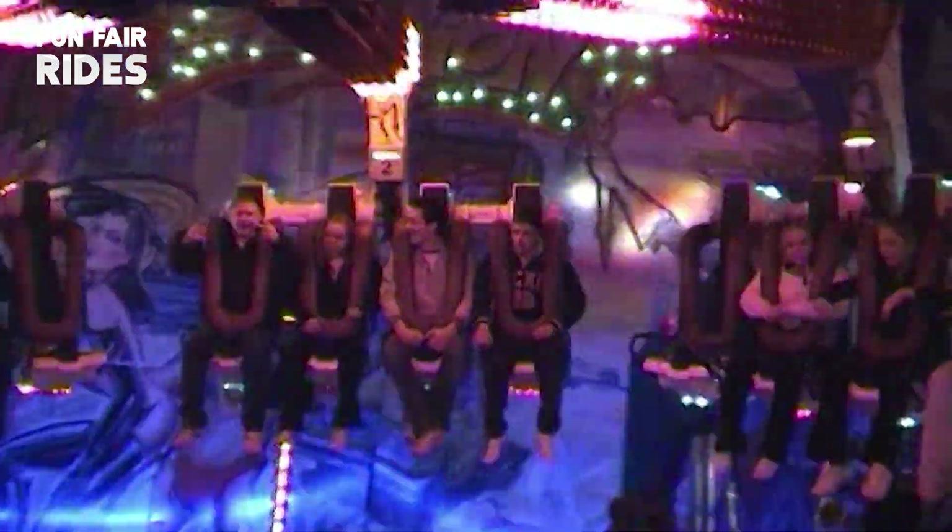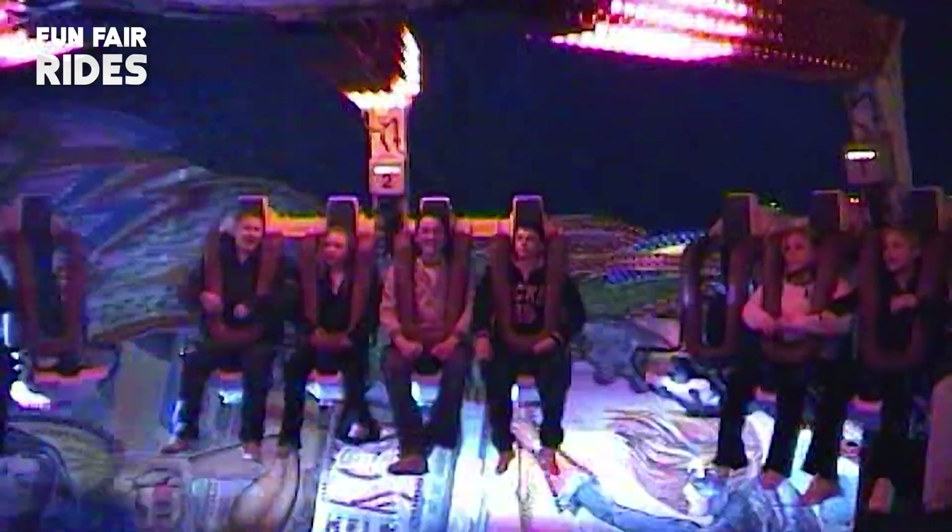Once built up, the Move It 32 took up 62 feet by 52 feet and when in action it was 50 feet high. The Move It 32 caused a storm when it first opened in the Netherlands in 1996, but it would remain the only Move It 32 built.